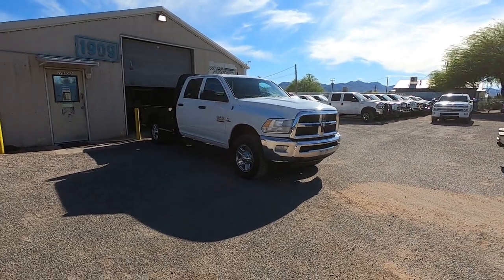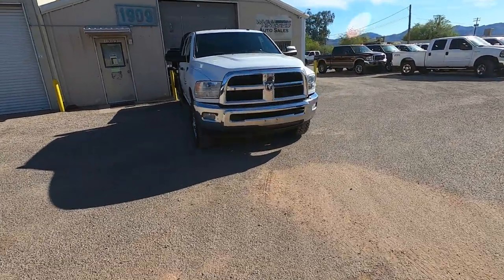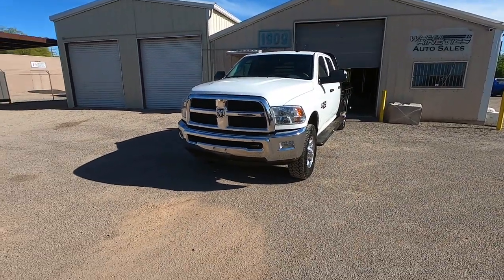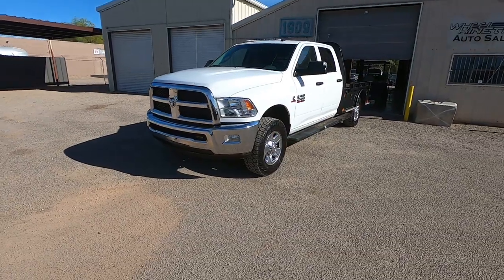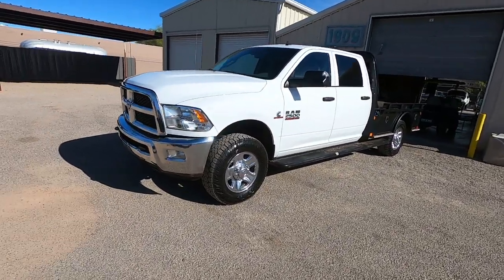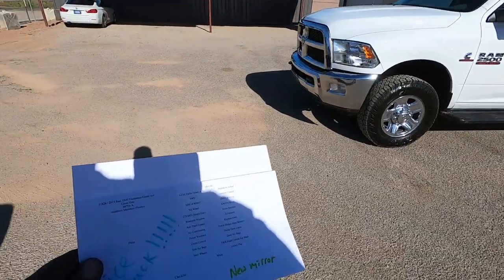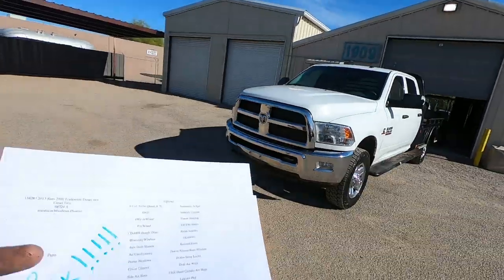This is Joey with Wheel Kinetics. We are selling this 2015 RAM 2500 Tradesman diesel 4x4 crew cab. It has a clean title with 88,724 actual miles. We bought it from the Manheim Auto Auction in Phoenix, Arizona from a used car dealer.